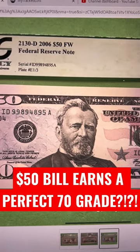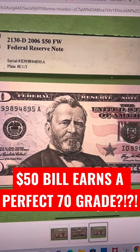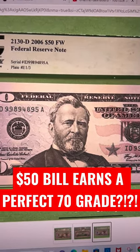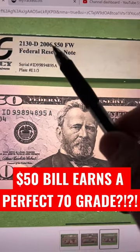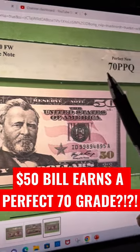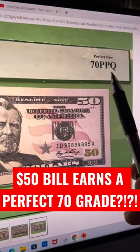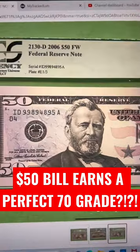I saw this sold on eBay a while ago and I just about spit out my cherry limeade. So what are we looking at here? It's a fifty dollar bill, 2006 series, which is down on the lower left. It got a perfect grade — PCGS Currency gave it a 70 PPQ.